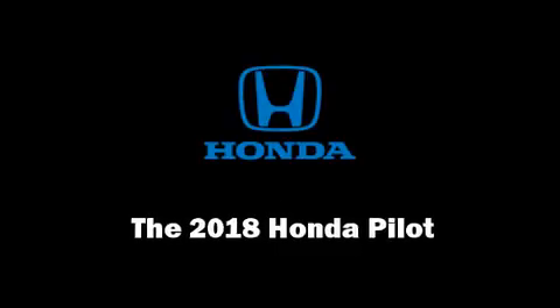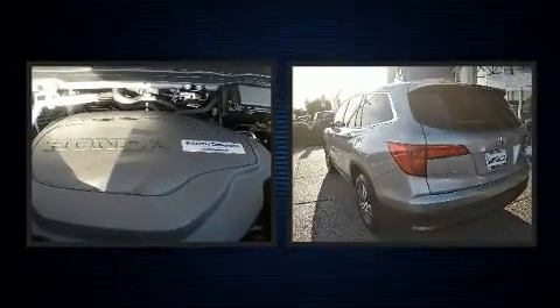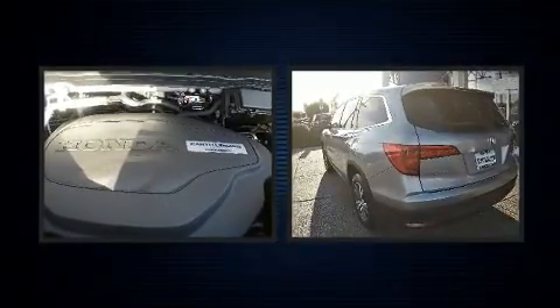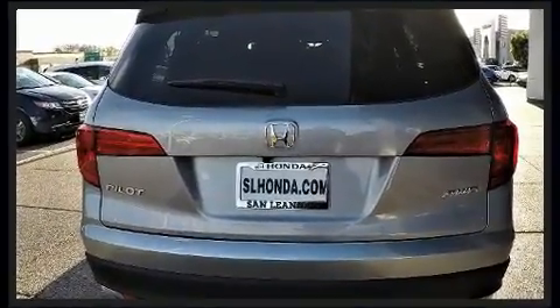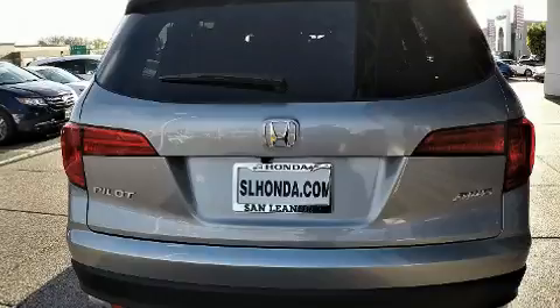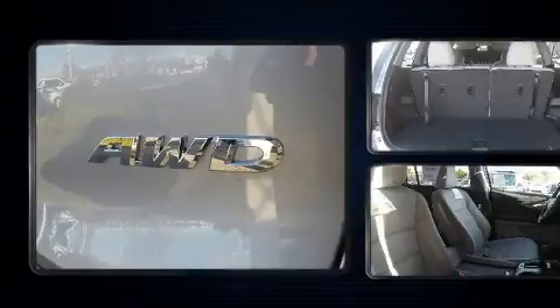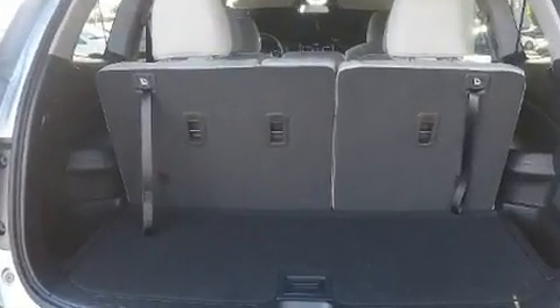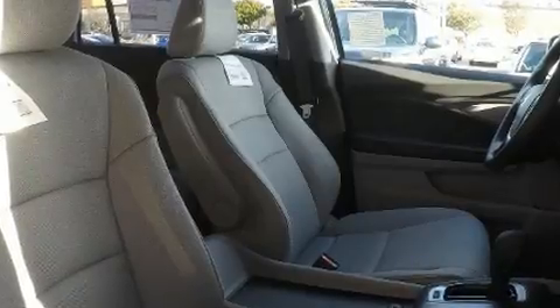Experience driving perfection in the 2018 Honda Pilot. It features all-wheel drive versatility, an automatic transmission, and the 3.5 liter six cylinder engine. All of the premium features expected of a Honda are offered, including front and rear reading lights, a tachometer, an outside temperature display, fully automatic headlights, heated door mirrors, skid plates, and much more.